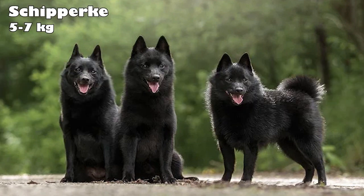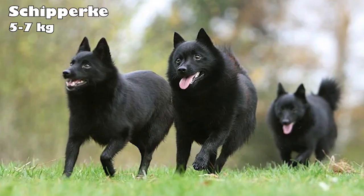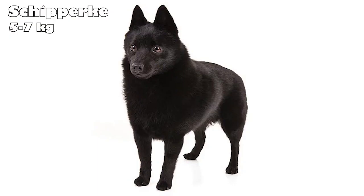Schipperke. The Schipperke's birthplace was in Belgium, where the breed became popular as shipboard exterminators. Known as Belgium's little captain, they're the traditional barge dog of the Low Countries. Today, these dogs are confident, alert, and curious, making them great watchdogs. Built no higher than 13 inches, Schipperkes are small dogs who work hard and require a lot of activity.